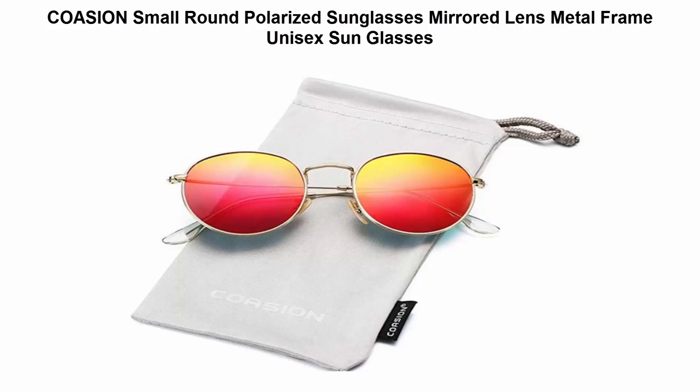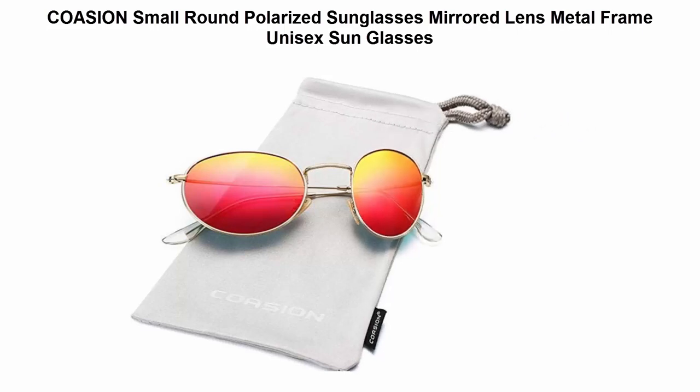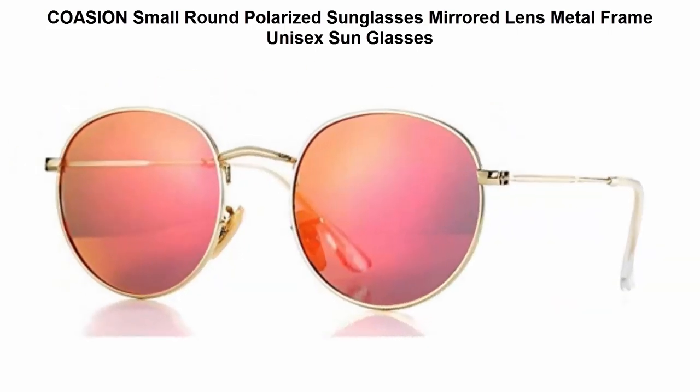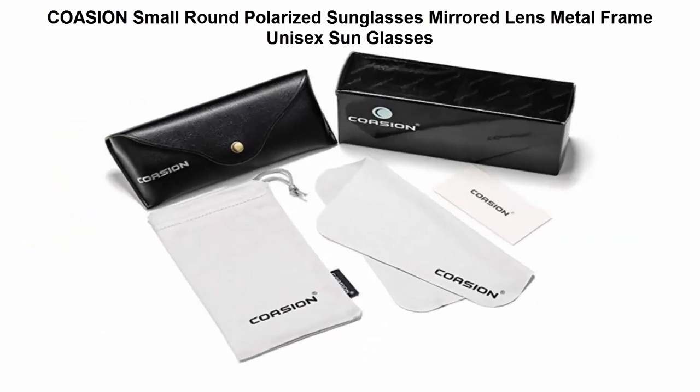Top 4: Cozion Small Round Polarized Sunglasses, Mirrored Lens, Metal Frame, Unisex Sunglasses. Metal frame, composite lens, polarized, lens width 50mm. 100% polarized and UV-400 protection lens. Ultra light and strong frame.